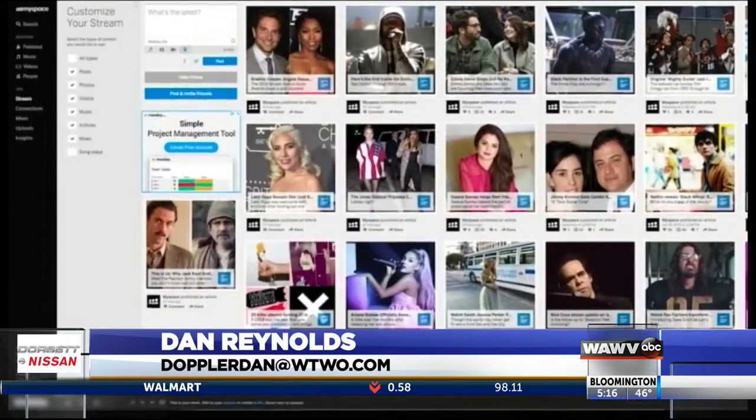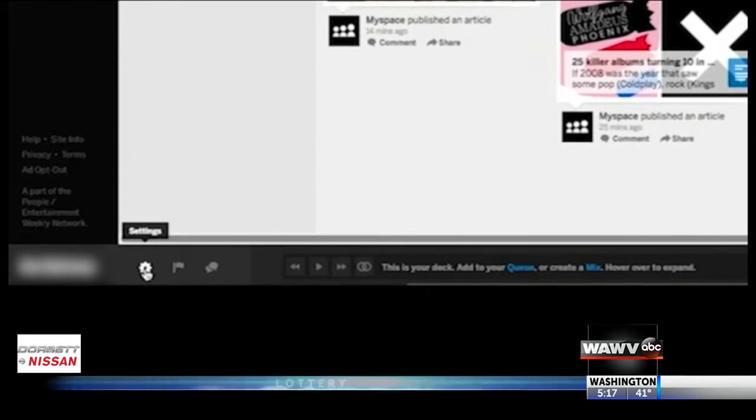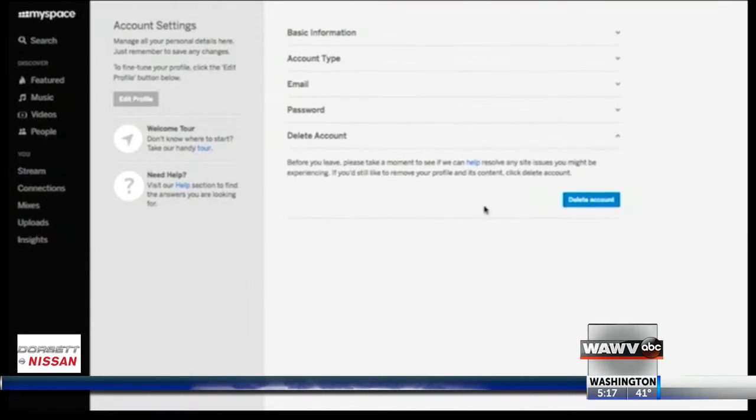MySpace makes it easy. After you log in, click the gear icon at the bottom left of the page, then select account and then click delete account.